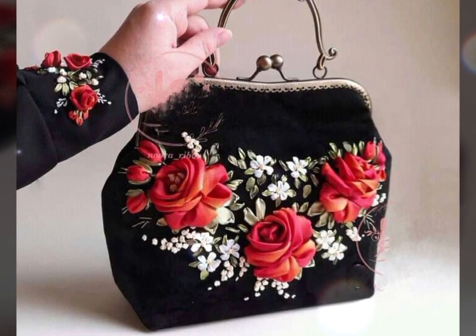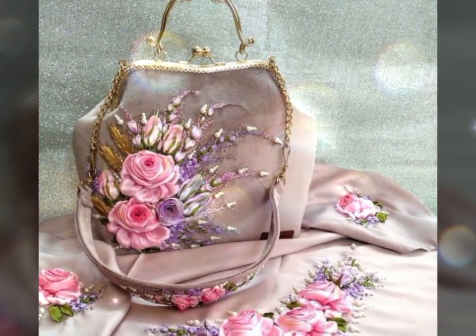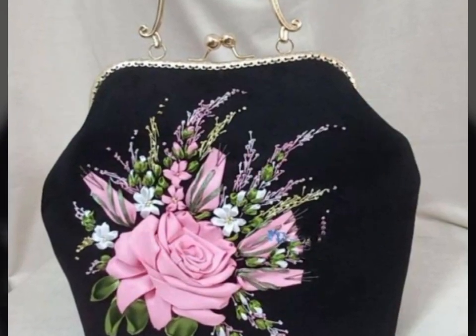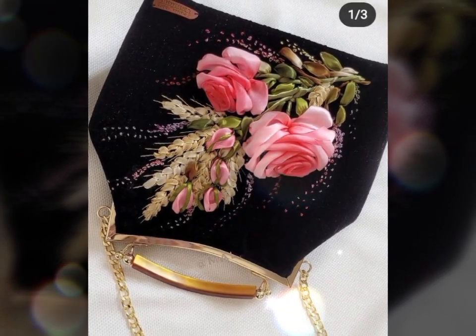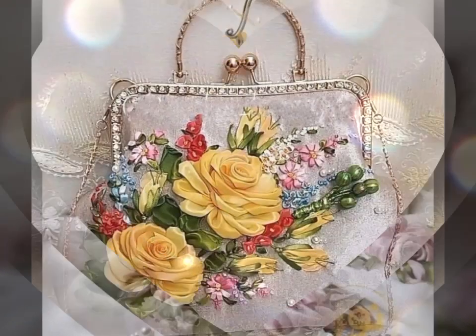Welcome to our channel friends. I hope you are doing fine and enjoying your day and also enjoying our videos. Our today's video is about ribbon flower decorated handbags. Ribbon flower decorated handbags adds a touch of elegance and charm to any outfit.